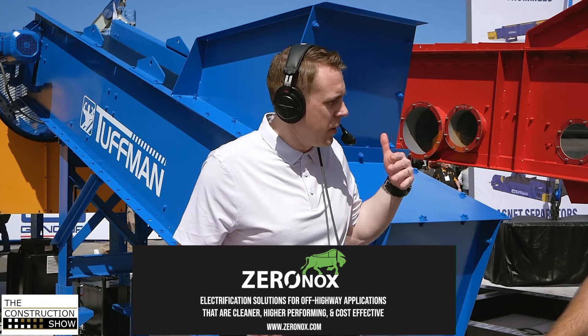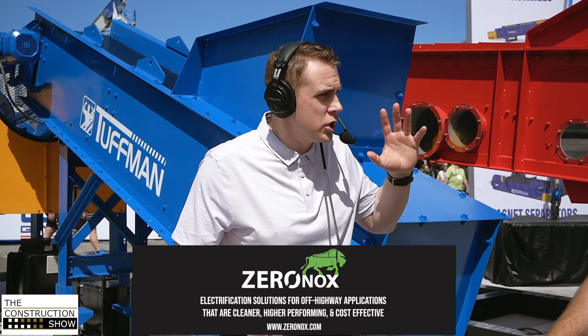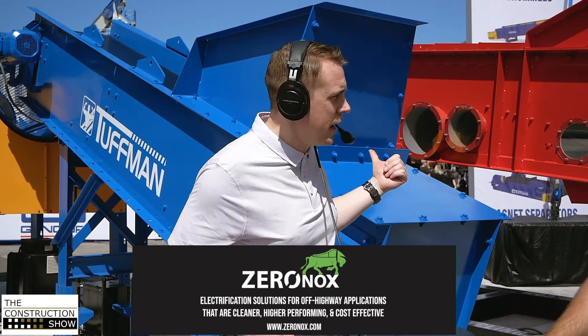Going back to the business development side — with the scale of ConExpo, which now has seven different wings, is there a lot of just introducing people to newer product lines? Even a lot of our existing customers are seeing the Tough Man line for the first time in person. And obviously anyone new to General Kinematics is just learning about us for the first time, but they're seeing a wider offering than we had before.